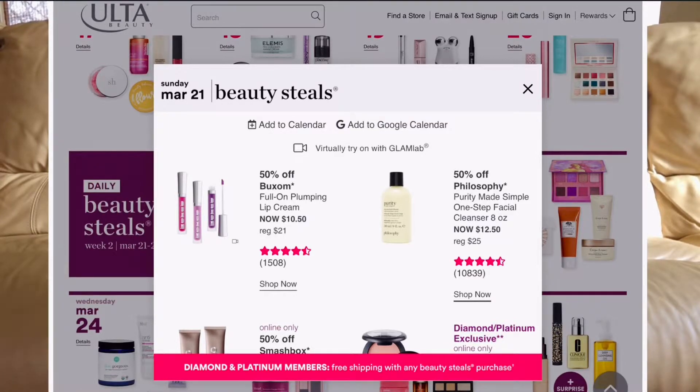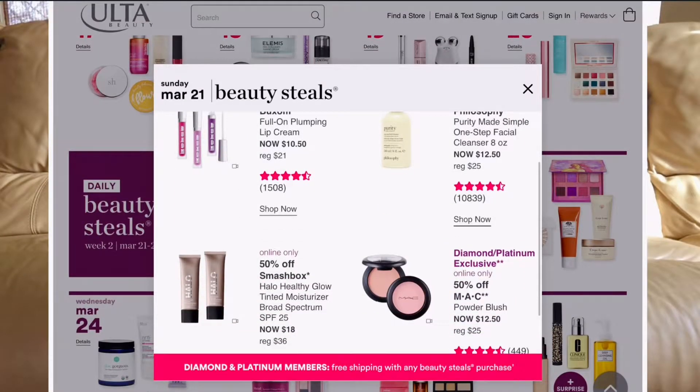March 21st: Philosophy Purity Made Simple One-Step Cleanser — get it whenever it's on sale. It's $12.50, originally $25. Also the MAC powder blushes for all you MAC lovers — powder blush is going to be $12.50.